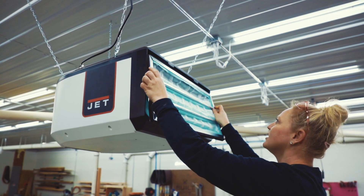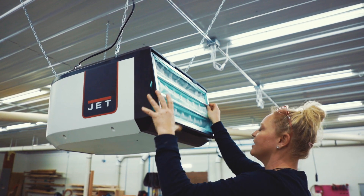The plastic construction makes it super easy to install. It's not heavy and you're able to install it with one or two people.